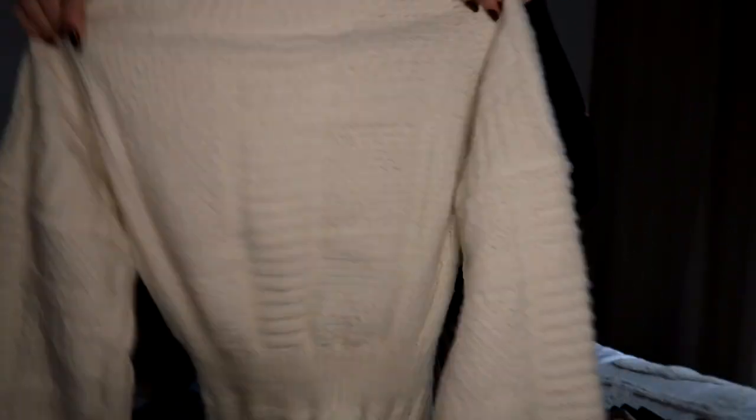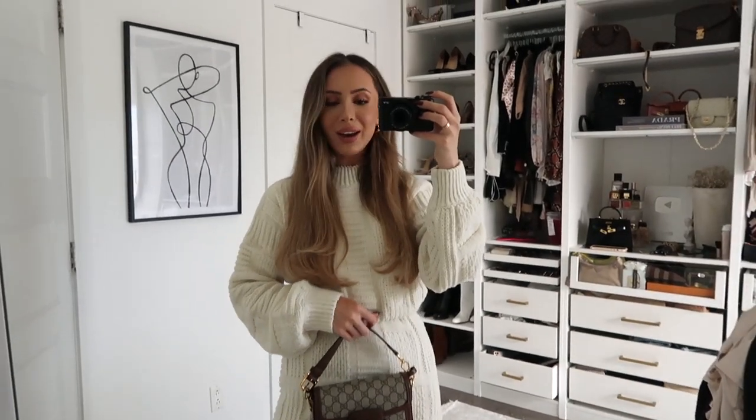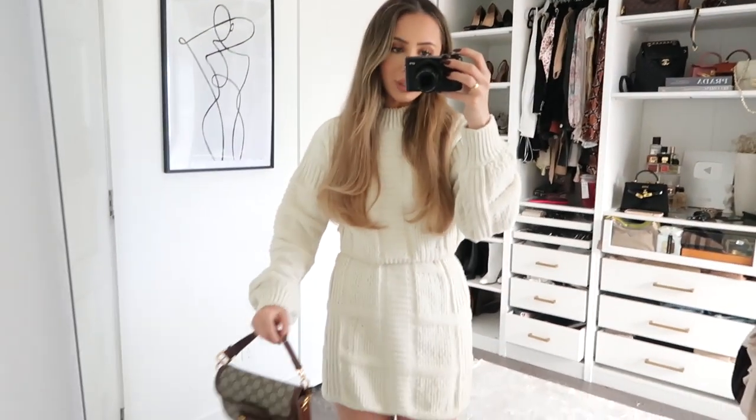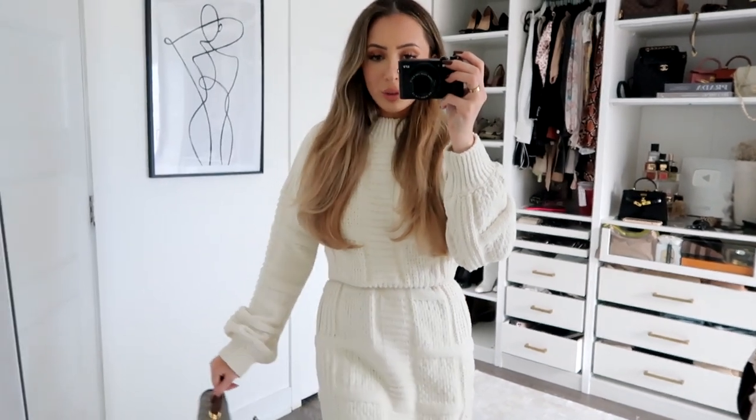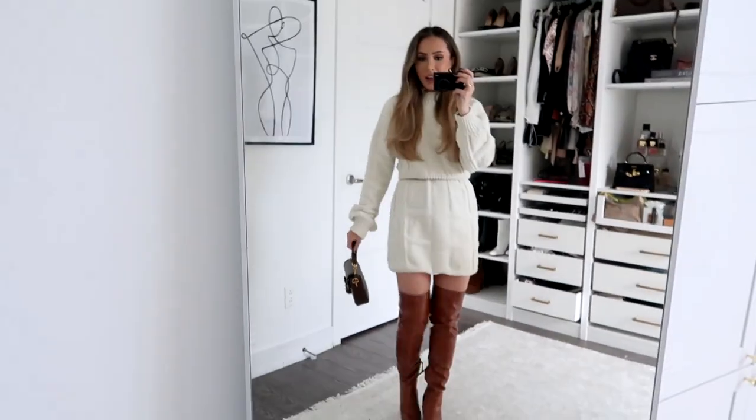I also got this knit dress, which I wore to Thanksgiving. It's a little bit more oversized than I was expecting because on the model I didn't take into account that she's probably like eight inches taller than me. It's this super adorable knit sweater that goes in at the waist, and the back is open. I paired it with some brown leather thigh-high boots and belted it because it was a little bit too big. I think this is officially my favorite fall outfit - I feel fabulous. We have the knit dress with a belt tucked over, my brown horse-fit bag, and some brown leather thigh-high boots. If this isn't the perfect fall outfit, I don't know what is.